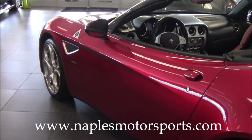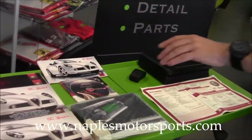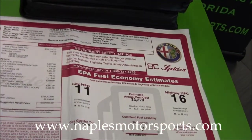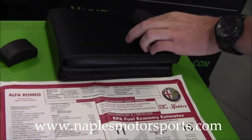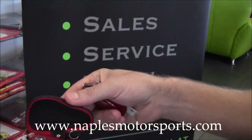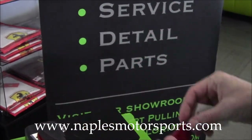I do want to show you that I have everything for this car — all the books and the original window sticker, which was $332,923. I've got both sets of keys to the car. They give you this little case for your spare key — it actually says 8C Spider right on it, and that's where the spare key goes. And then I've also got the other key here in my hand.